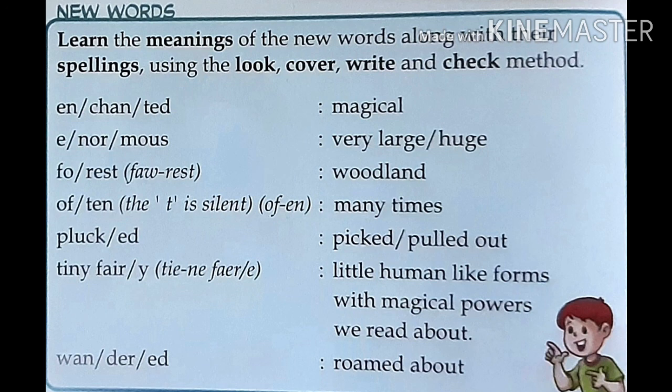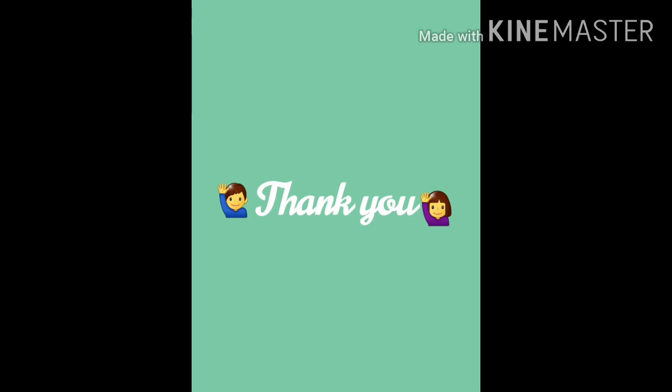We read about W-A-N-D-E-R-E-D, Wandered — means roamed about. Okay children, we stop here. Thank you.